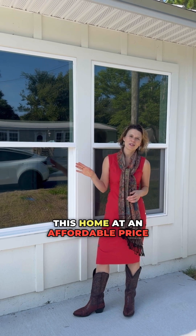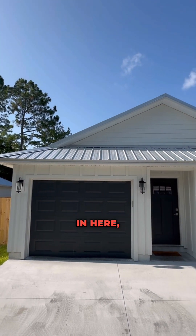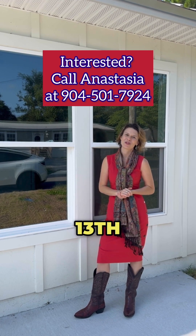This home at an affordable price point for our area would be an excellent long-term investment. You could have a long-term tenant in here, you could run a short-term rental business, or you could reside here at 855 West 13th Street.